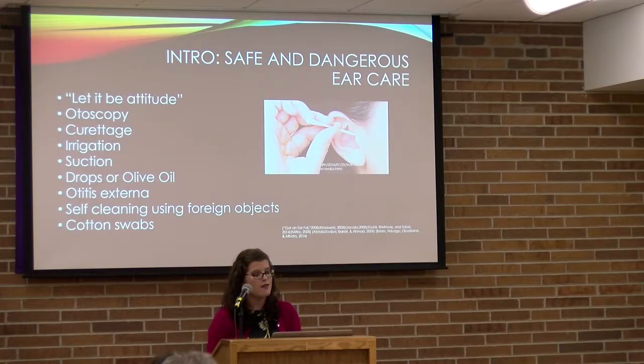There is safe ear care and dangerous ear care that I will cover. There is a 'let it be' attitude, which means leave your ears alone — leave the cerumen alone unless it is causing a problem such as hearing loss, tinnitus, or dizziness. With safe ear care, we also want to always use otoscopy before and after to make sure the ear is healthy and free from infection.